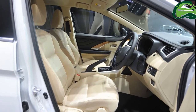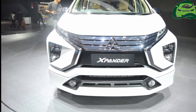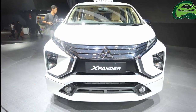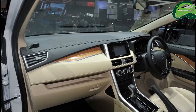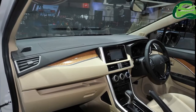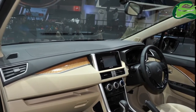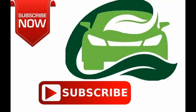The Mitsubishi Xpander's prices start at Rp. 189,050,000 (approximately ₹9,06,988) and go up to Rp. 245,350,000 (approximately ₹11,77,094). Five color choices are available: Diamond Black Mica, Quartz White Pearl, Sterling Silver Metallic, Titanium Grey Metallic, and Red Metallic.